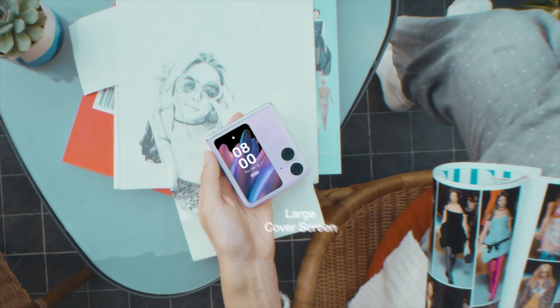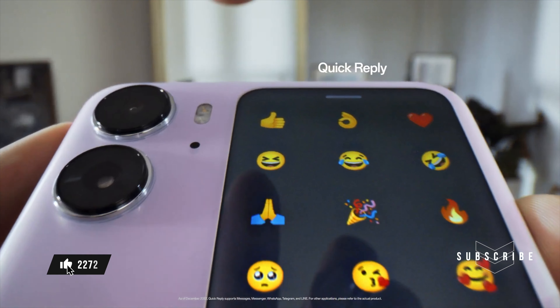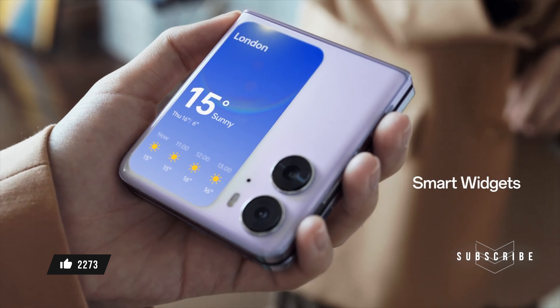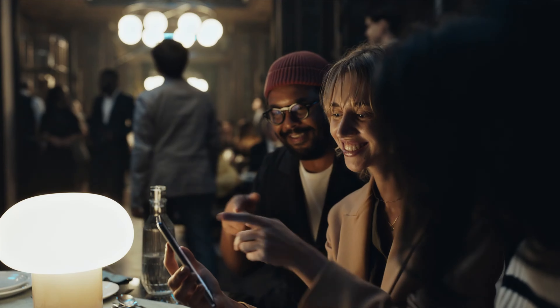This larger screen of Samsung Galaxy Z Flip 5 will be more useful compared to last year's. You will be able to use full-fledged applications on the cover screen of Samsung Galaxy Z Flip 5 without opening the foldable screen, and you will be able to use almost all of the features of your smartphone on the external display of Galaxy Z Flip 5.